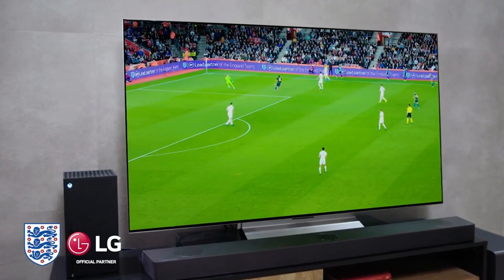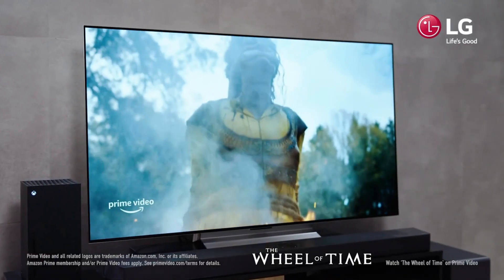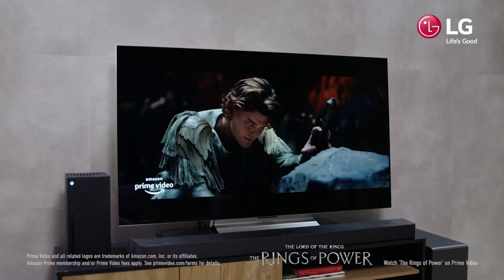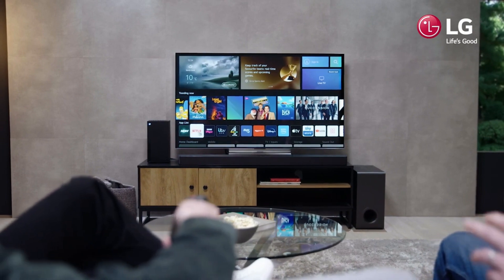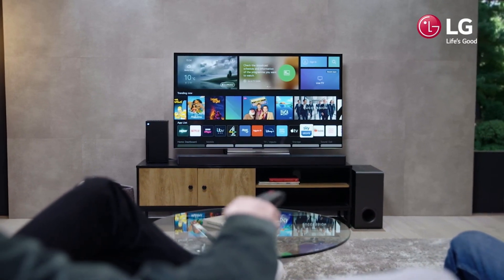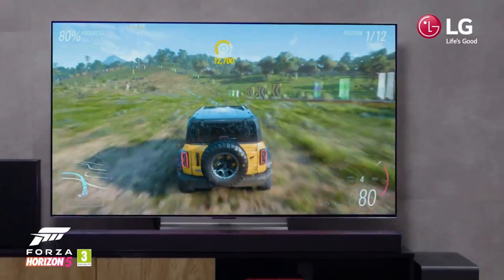The LG OLED C2 Series has limited brightness, which may not be ideal for use in bright rooms with many windows, and the side viewing angle is not ideal. The motion-as-a-mouse-pointer feature of the remote can be annoying, and Alexa commands are sometimes triggered even with hands-free control turned off.